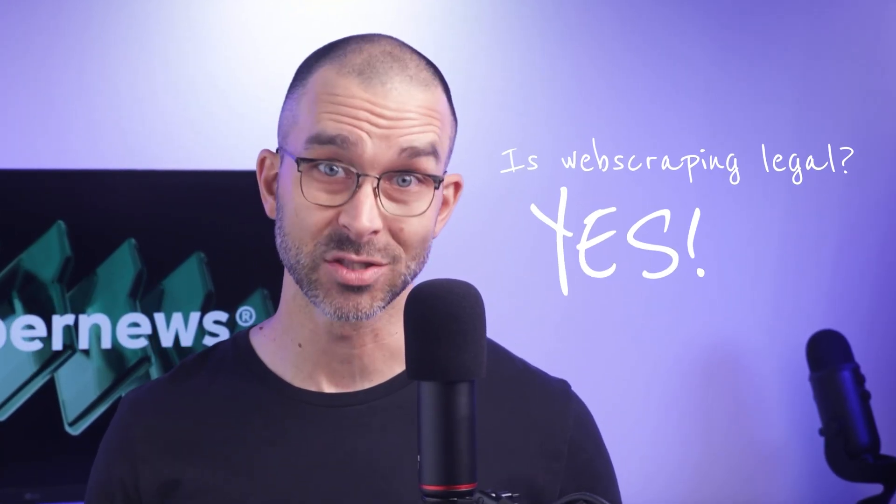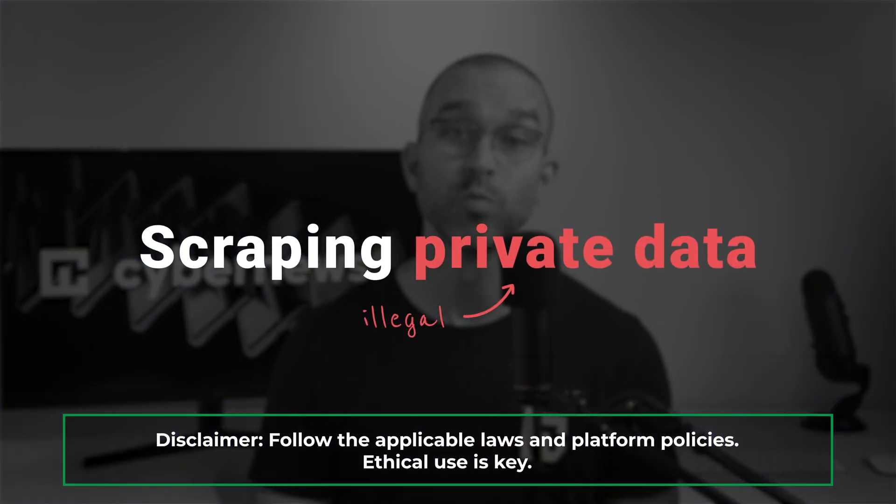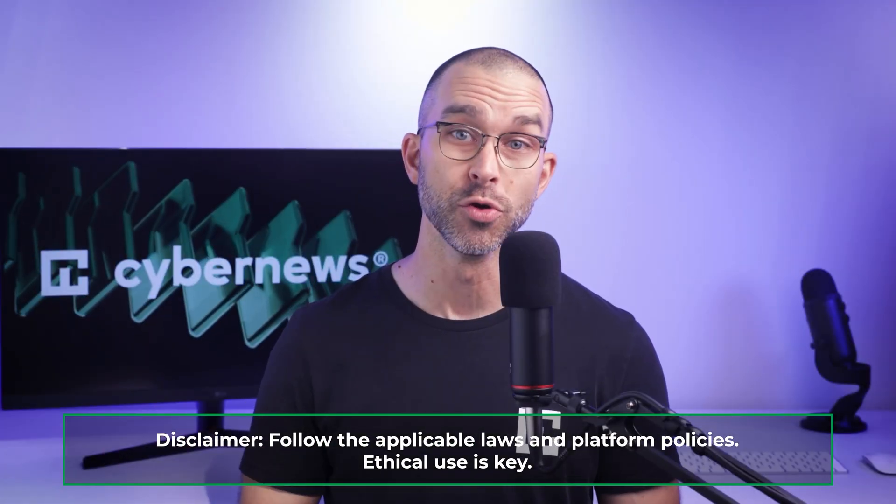Obviously, accumulating and storing data is a touchy subject for privacy and security reasons. So, is web scraping legal? Yes, web scraping is legal, as there are no laws prohibiting it. And many companies utilize it in legitimate ways to make better data-driven decisions. However, there are some cases where other laws or regulations come into play where web scraping does become illegal — like scraping private or copyrighted data, which is definitely not something we should pursue.